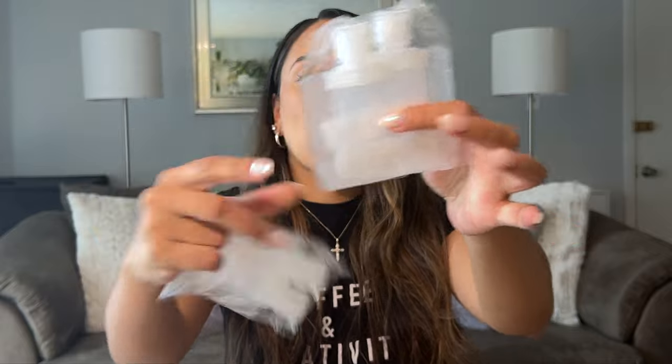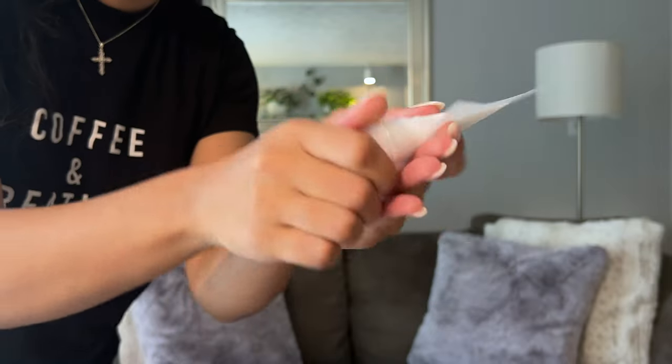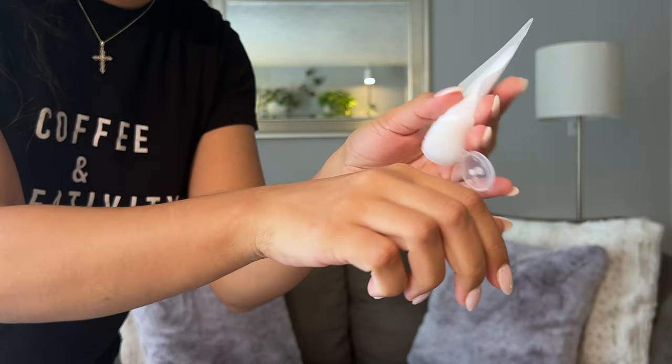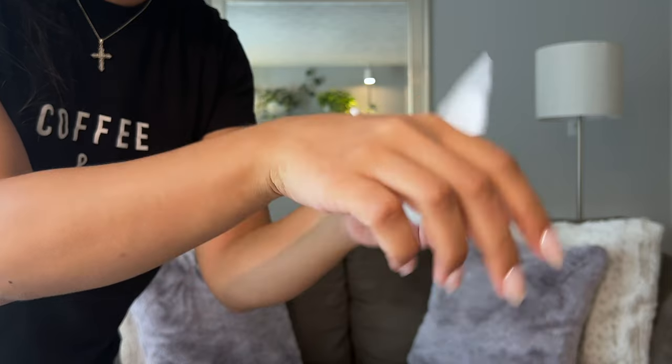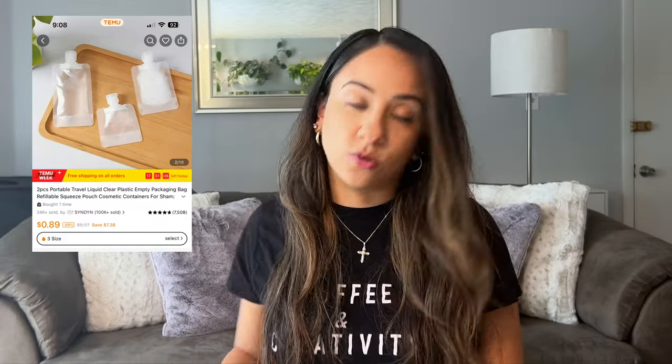The first thing I want to show you guys are these bottles. They're actually really thin and they carry very little product. What I love about these is that you don't need to carry too much product when you're trying to make space in your little TSA bag. This is a good way to maximize your space — bring more things but not a lot of product. I have one filled with lotion, and it's great for your shampoo, conditioner, or body wash. If you're only going for like two or three days, this is perfect.